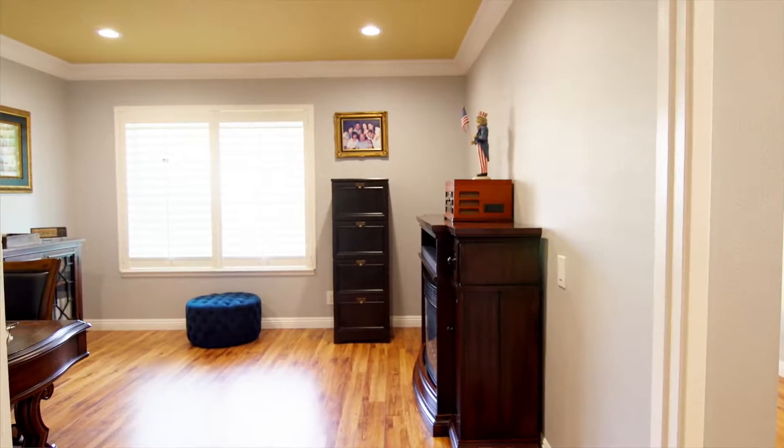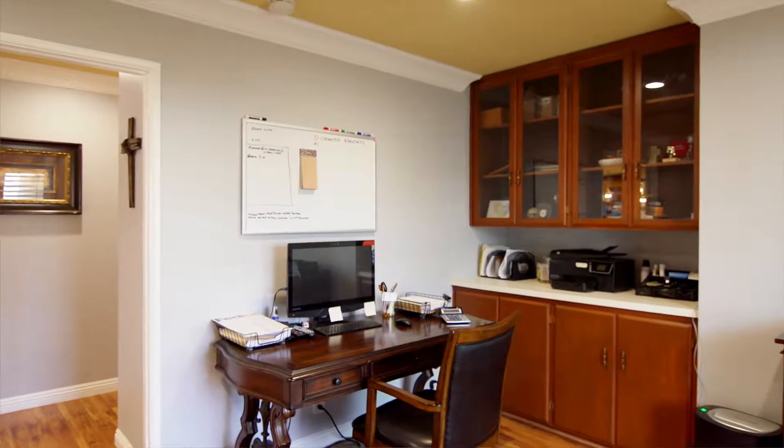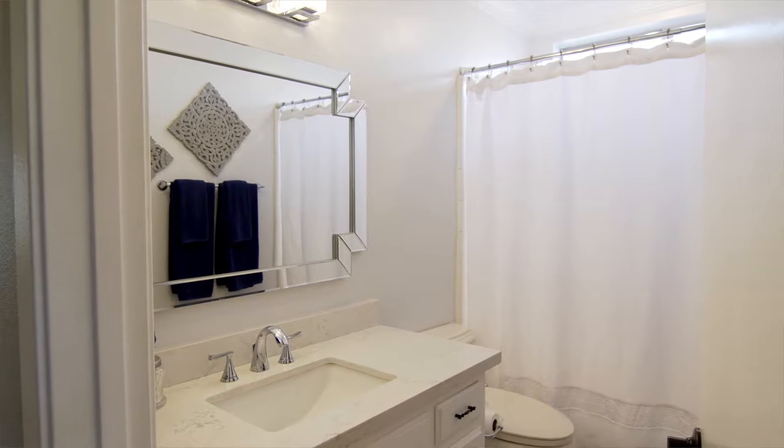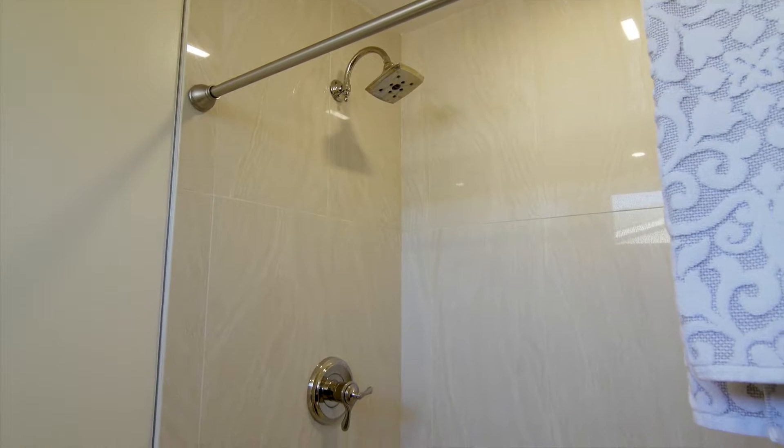The front bedroom has been converted into an office but can be easily converted back into a bedroom. The shared hallway bathroom has been done in a bright light color, and the master bathroom has a huge walk-in shower.